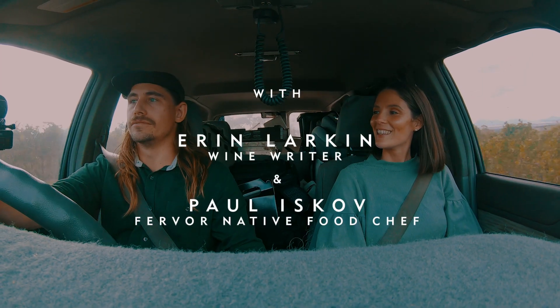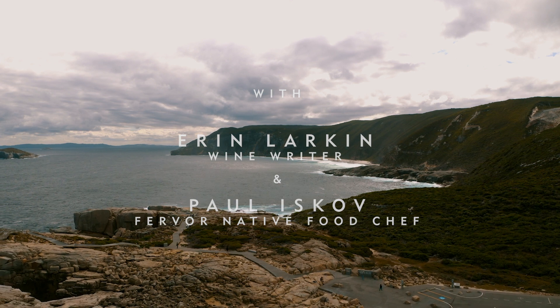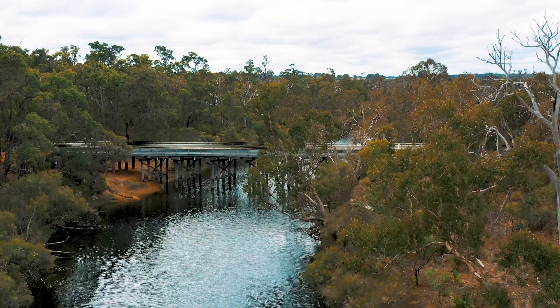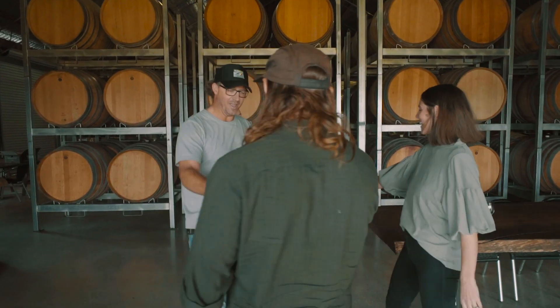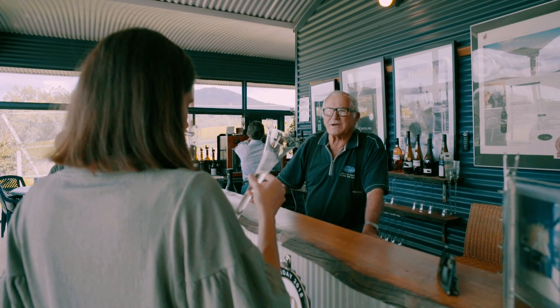The Great Southern Wine region is made up of five key sub-regions and they're a really long way from each other. When you drive out here everything feels really dramatic and quite vast. In terms of varieties that grow really well here, I think the real strong suit of the region is Riesling and Shiraz.